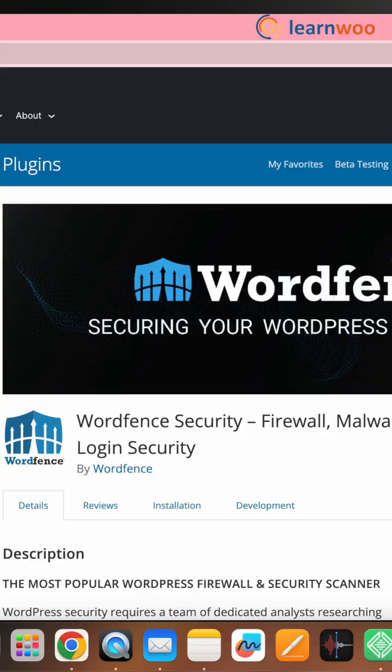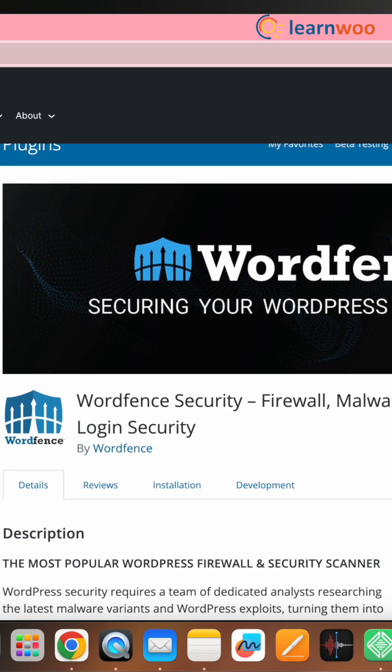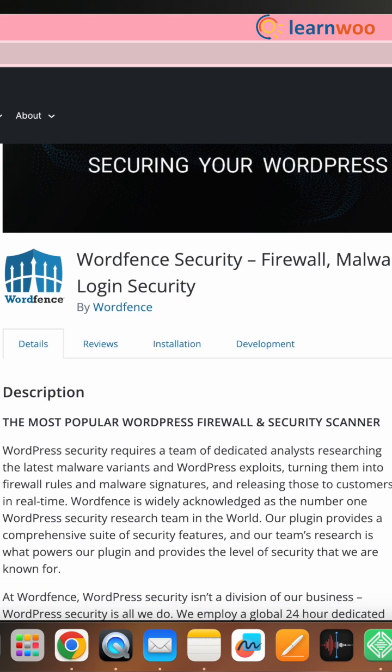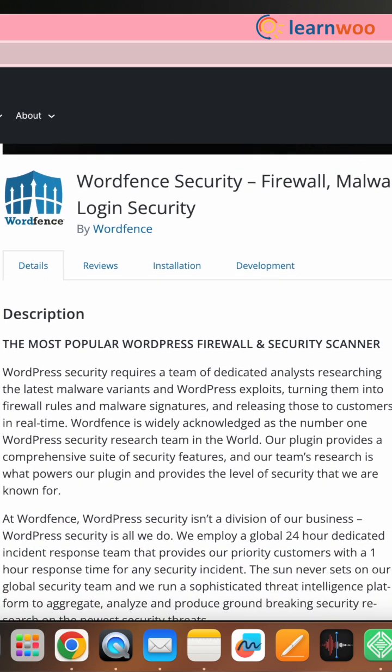Next on the list we have Wordfence Security. We all know that security is a must for any website. Wordfence Security provides robust protection against malware, hacking attempts, and other security threats, giving you a smoother and secure experience for your website. And that's all — thank you for watching, this was One Minute with — love you!